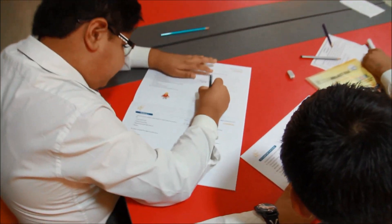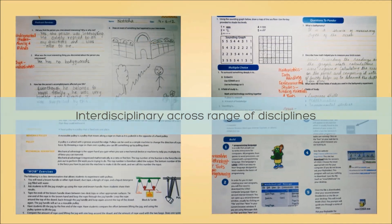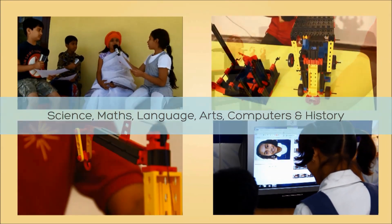CREA Learning Programme is also unique in promoting an interdisciplinary thought process across a range of disciplines including science, math, language, arts, computers and even history.